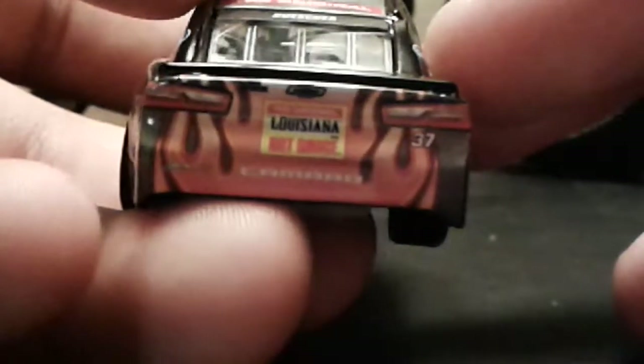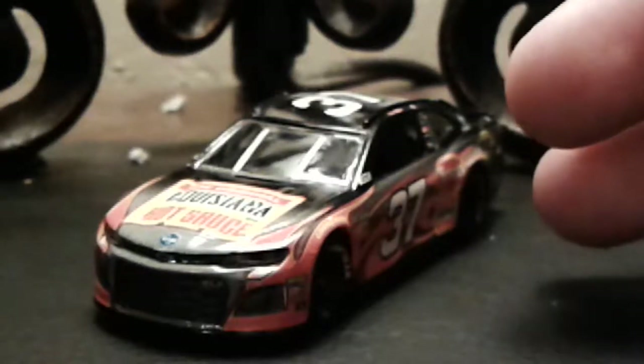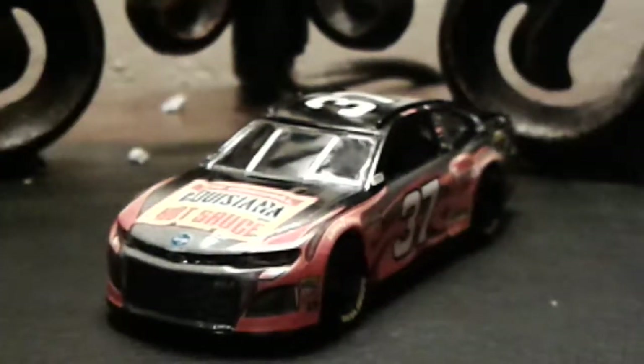Look at the back — it has the flames, Louisiana Hot Sauce logo, Camaro ZL1 back, and then there's the base. Overall, this is a really good looking car — it's pretty nice. But, you know, it's okay. If I were to customize it, I would paint the gray parts black, because if this car was just all black, then I think I would have liked it a lot more. I'll just rate it a 6 out of 10.